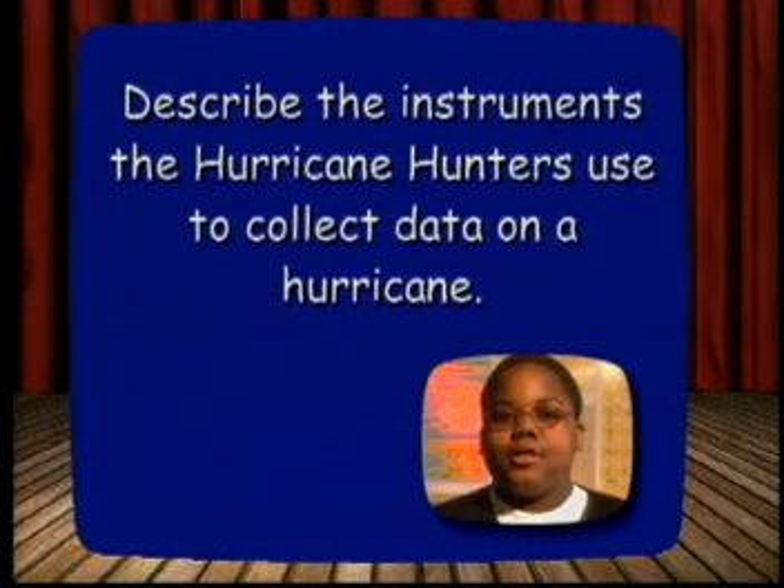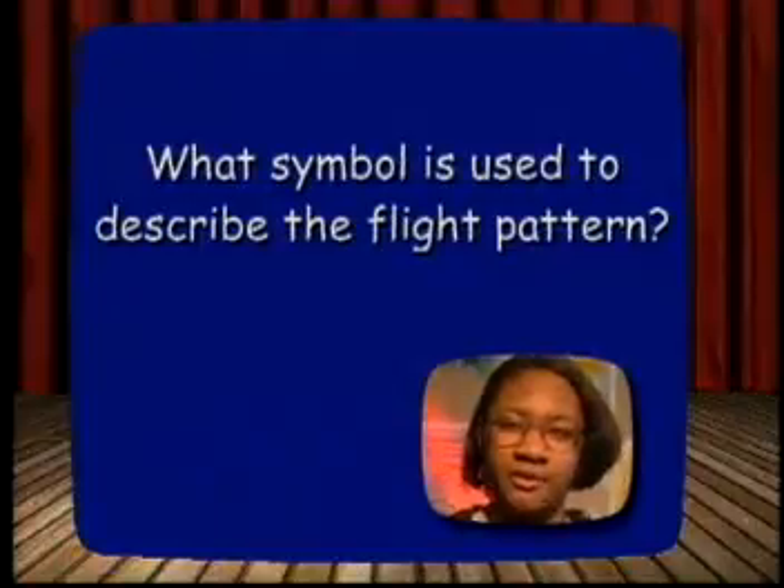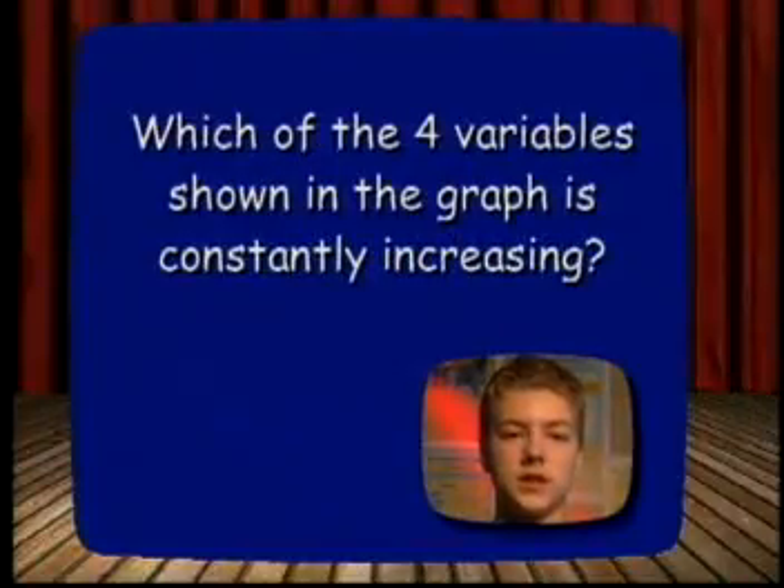Describe the instruments the hurricane hunters use to collect data on a hurricane. What symbol is used to describe the flight pattern? Which of the four variables shown in the graph is constantly increasing?